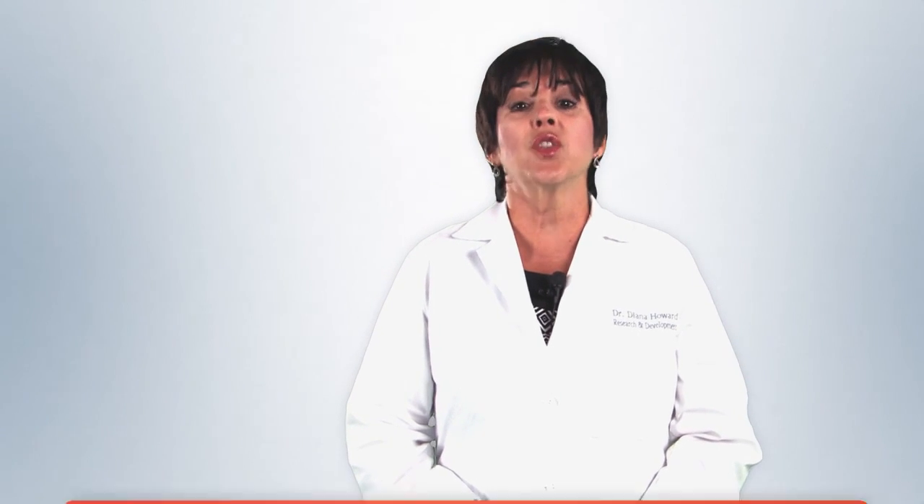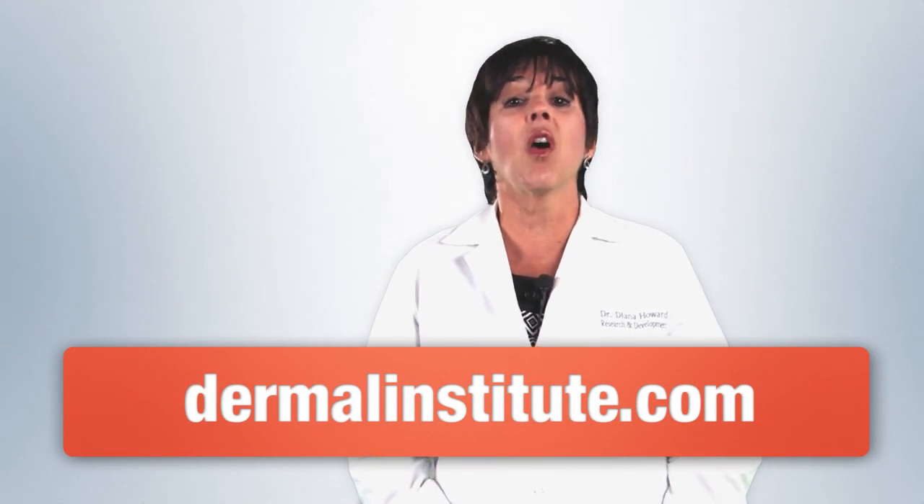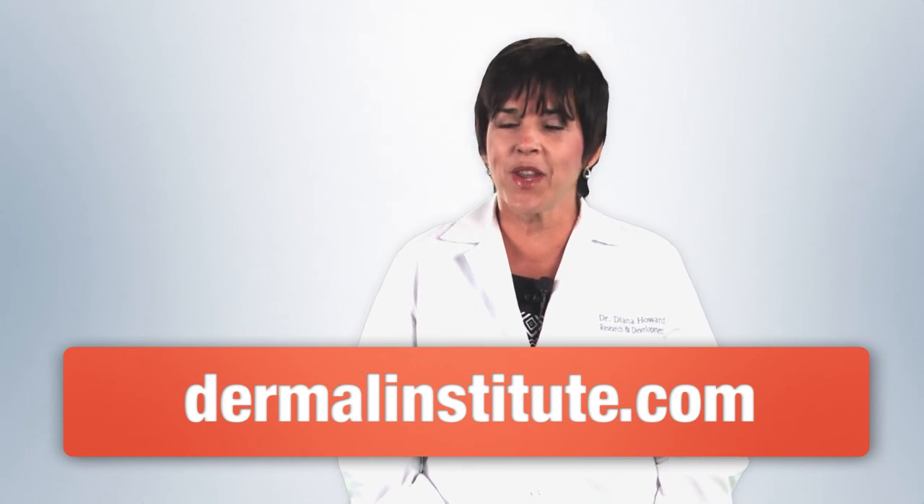Thank you for joining us today for this webisode. To review what we have shared today, click onto the online link on our Facebook page. Be sure to take our short survey to receive an exclusive booklet on the notes for this webisode. And to learn more about aging skin, make sure you visit DermalInstitute.com, where you can see our current class offerings, articles, and videos. See you next time.